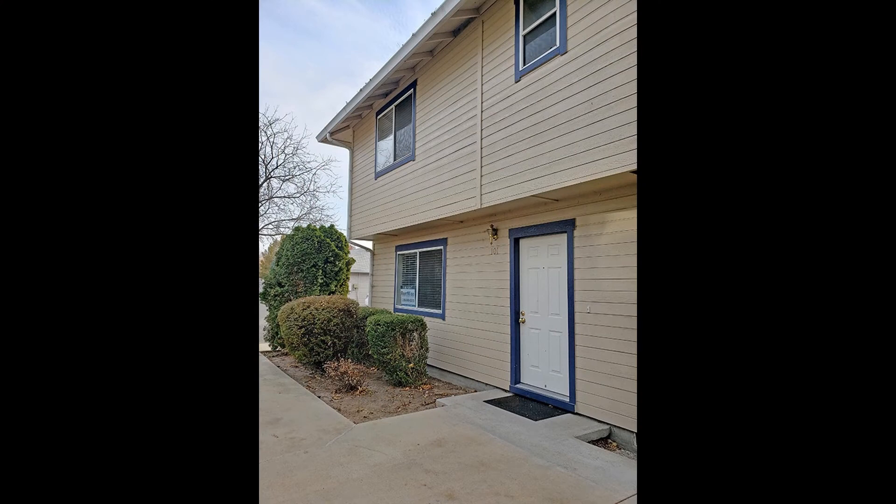This home is truly a must-see. You can book a showing time online or call us now. We answer calls days, evenings, and weekends — enjoy management that truly cares.